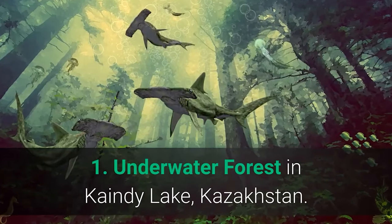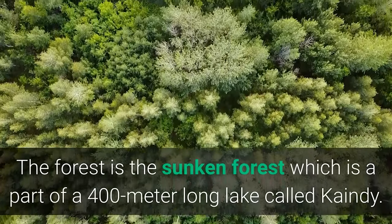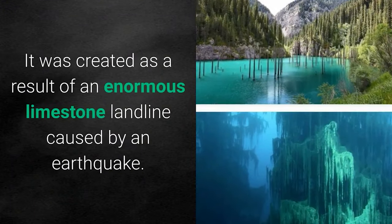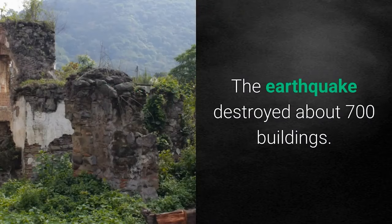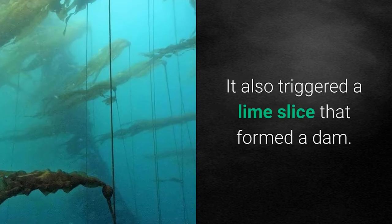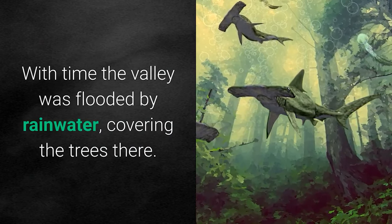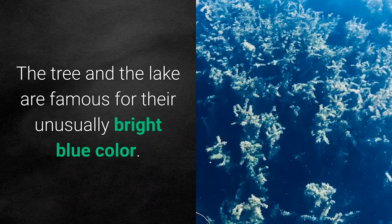Number 1: Underwater Forest in Kandy Lake, Kazakhstan. The sunken forest is part of a 400-meter-long lake called Kandy. It was created as a result of an enormous limestone landslide caused by an earthquake, which destroyed about 700 buildings and triggered a debris dam. Over time, the valley was flooded by rainwater, covering the trees. The trees and the lake are famous for their unusually bright blue color.